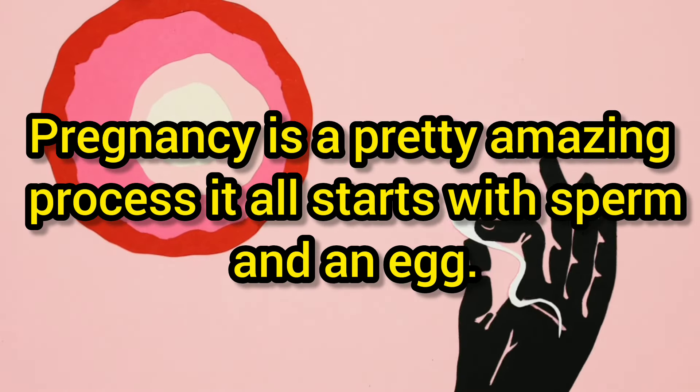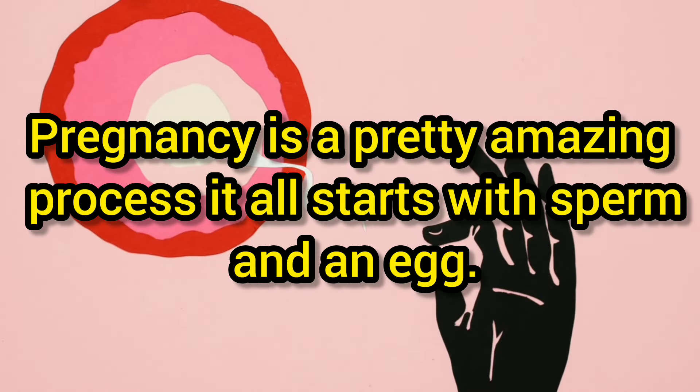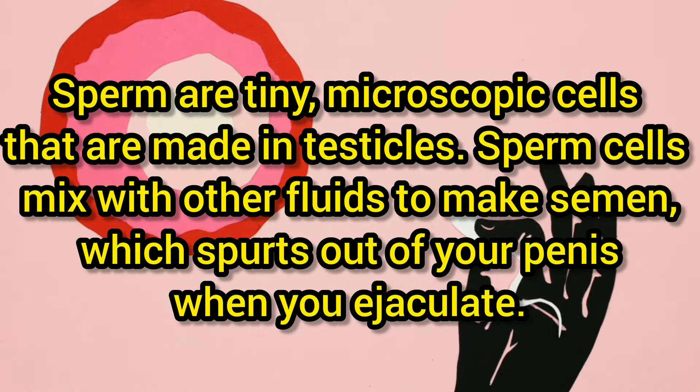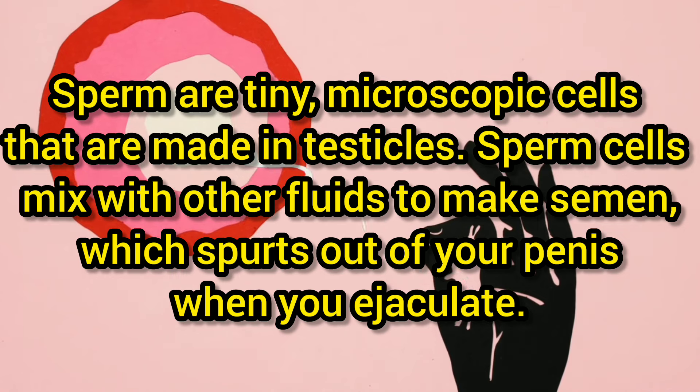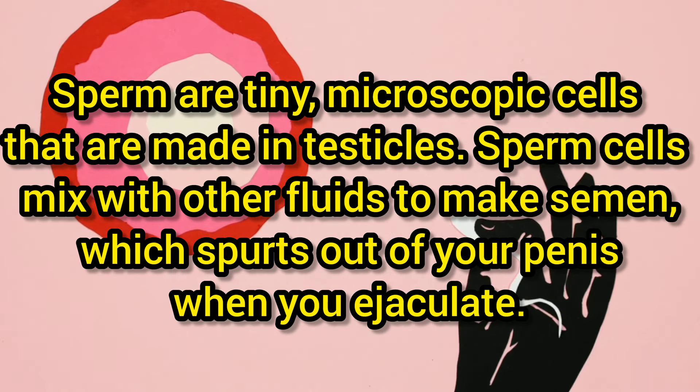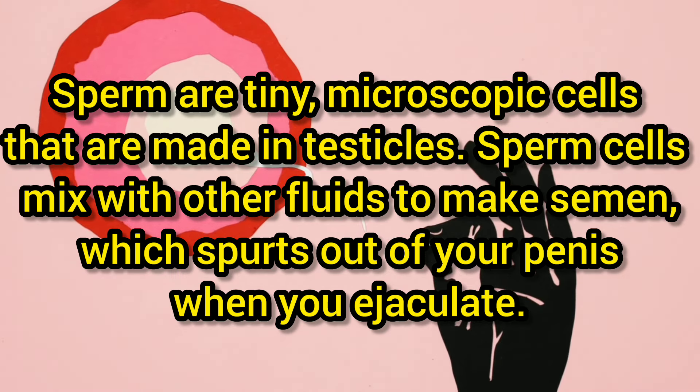Pregnancy is a pretty amazing process. It all starts with sperm and an egg. Sperm are tiny microscopic cells that are made in testicles. Sperm cells mix with other fluids to make semen, which comes out of your penis when you ejaculate.